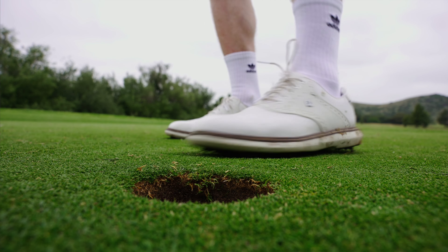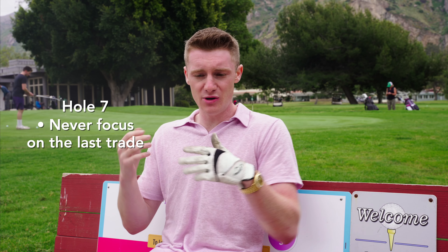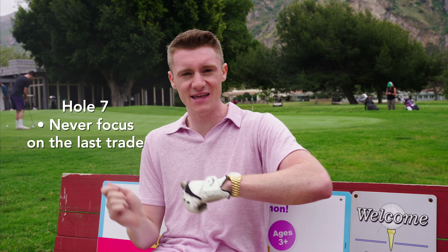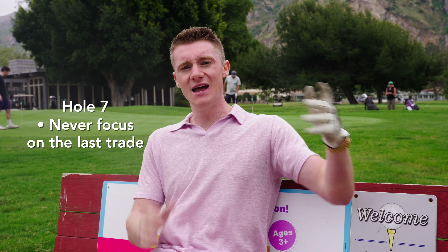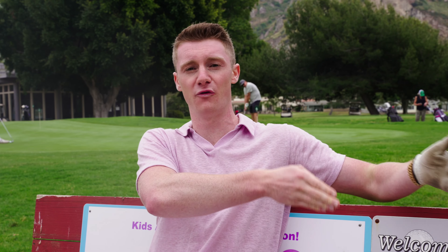Hole seven — I had a couple of bad hits today and I was never focusing on the previous hit. With trading, you never want to focus on that last trade. You only want to look ahead — at that next hole, that next swing, that flag in front of you. Don't think about how bad you just performed. Think about how you're going to perform moving forward.